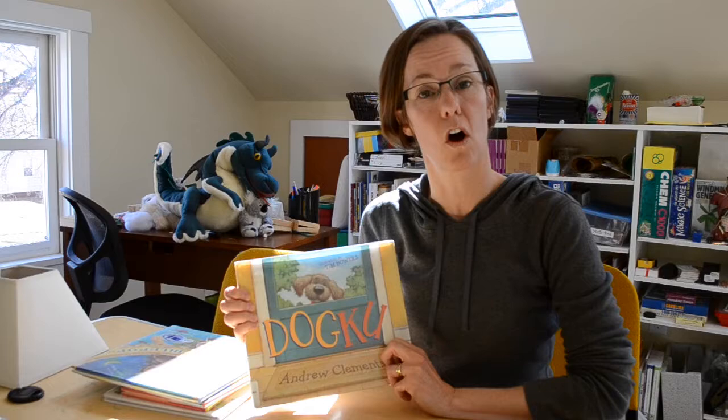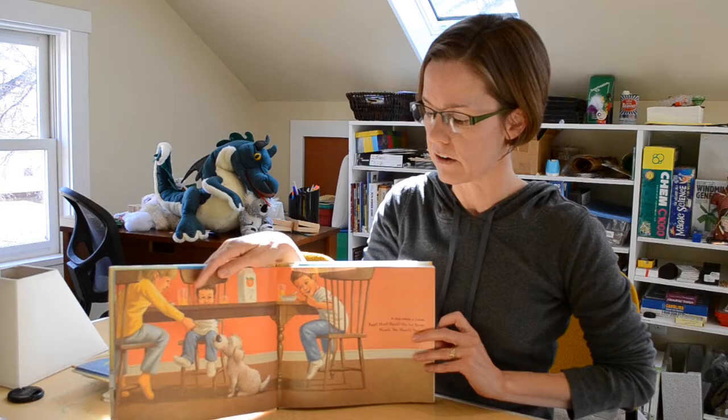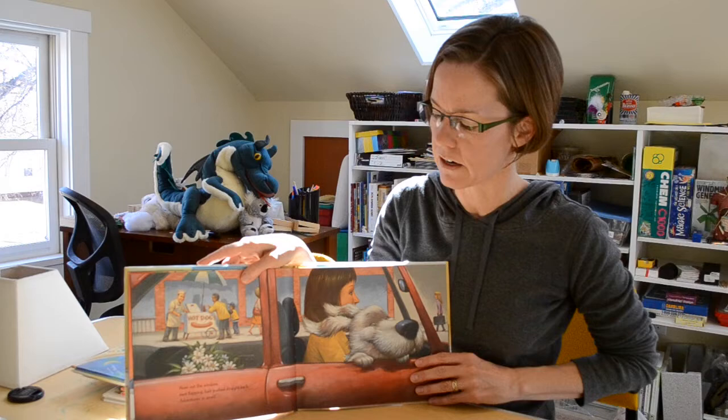If you're not a cat fan and you'd prefer something else — like a dog — might I suggest Dog Coo by Andrew Clements. Like Wonton, it's a series of haiku but it tells the story of the dog, so there's an overarching narrative. The illustrations are really fun. It's just a fun way to get exposed to haiku.